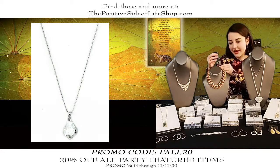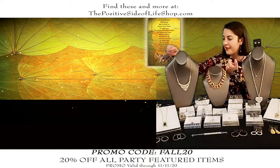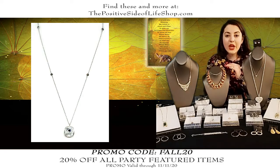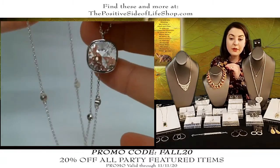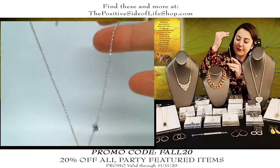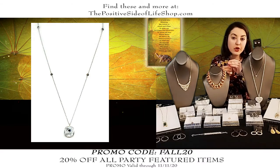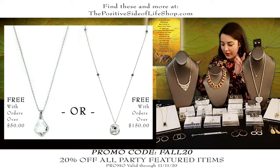If you order over $150 you get this beautiful cushion cut necklace with Swarovski crystal — it's either/or, you get the $50 gift or the $150 gift. We normally sell this cushion cut for $59.99. Cushion cut is the most multi-faceted cut there is; this thing glistens in the light and has four extra crystals in the chain. The chain is adjustable from 18 to 20 inches and it is free with any order over $150.